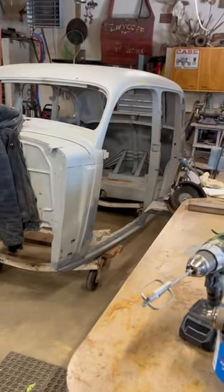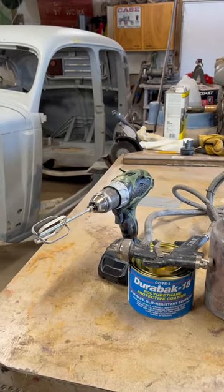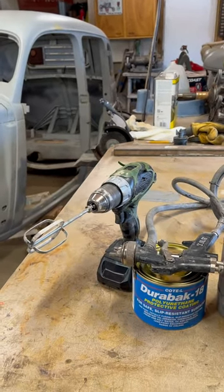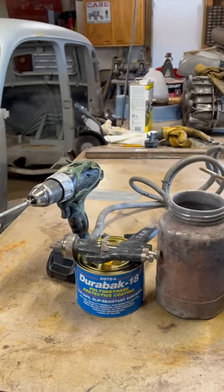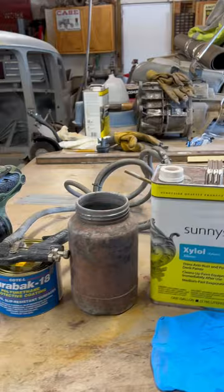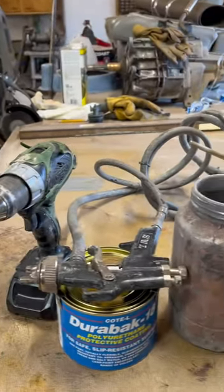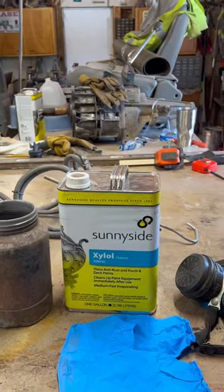All the essential tools that a good painter needs: a drill with his wife's egg beater on the end of it to stir your paint, paint, two quart, gun, big needle, and xylol for the paint to reduce.